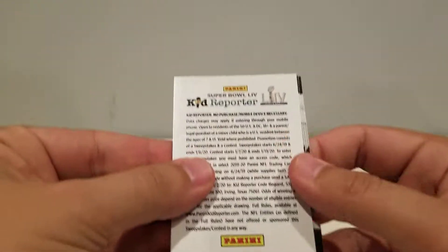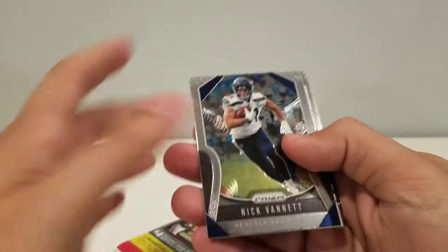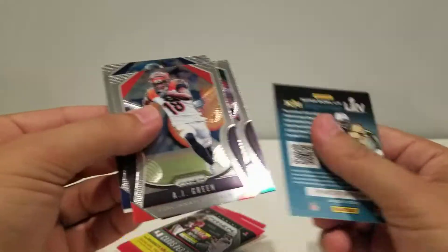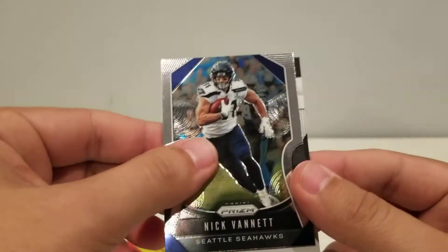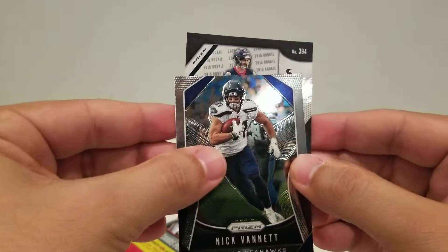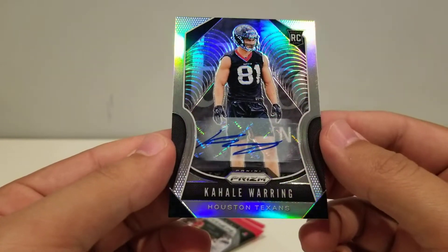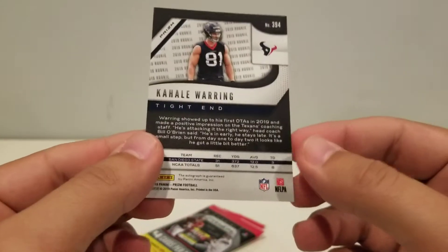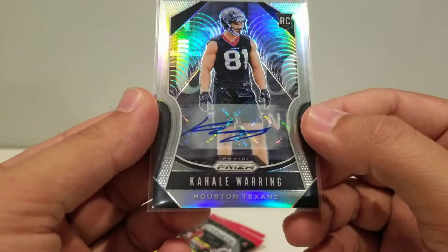Ooh — did we get an autograph? Okay, Nick Vanette. Let's move these guys to the front. AJ Green, Marcus May, and this is a Texan — Waring. Whoa! We did get an autograph! Kahel Waring. I'm not sure what this guy's doing with his career, but it is a retail autograph. I'm not sure if these packs were searched — it might have been just a bad run of packs, but not a bad little pull. A little autograph from retail — how about that?